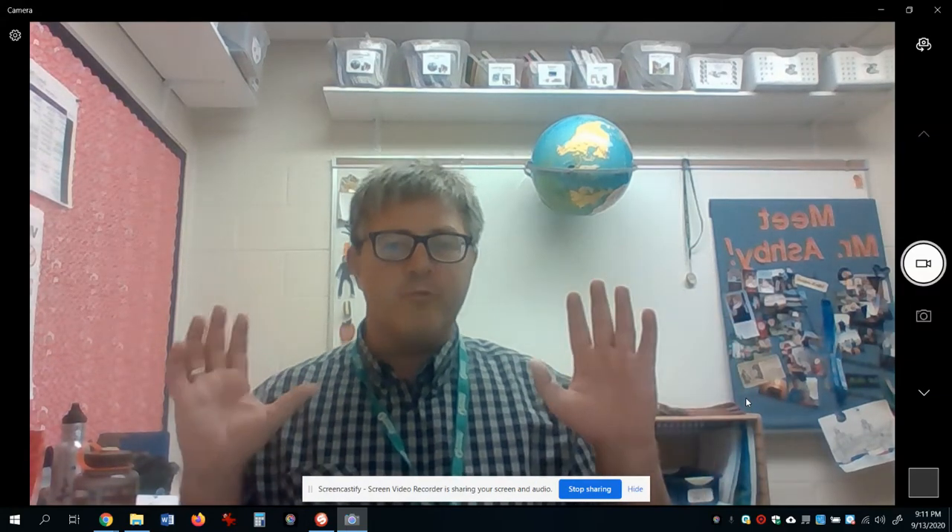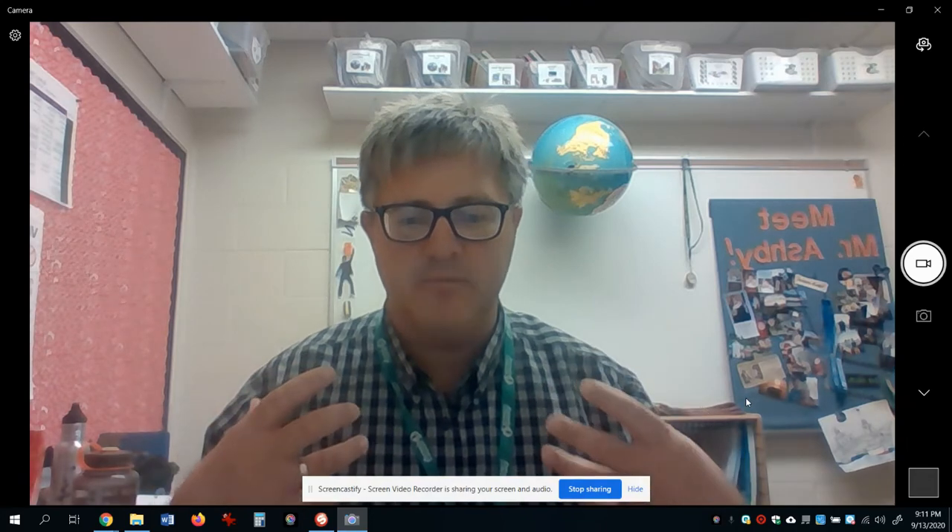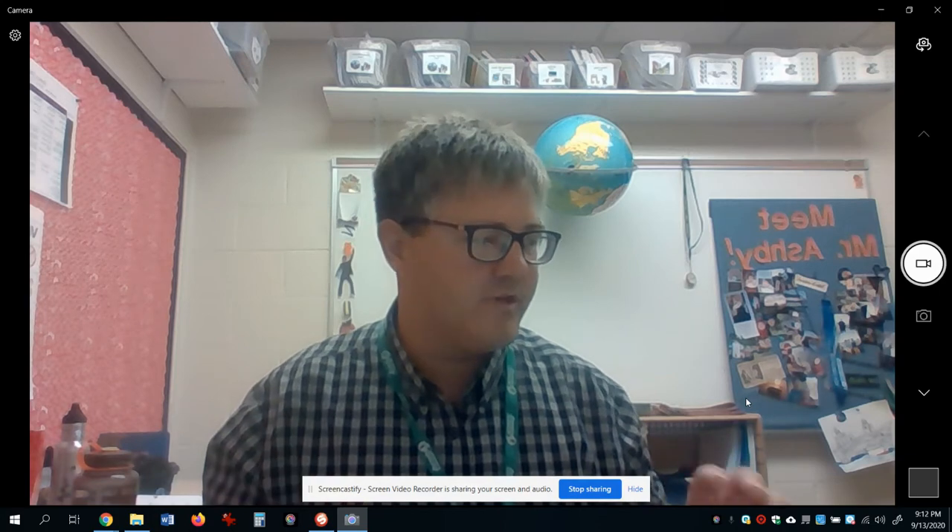First graders, for reading time today, we are going to be getting back into books and talking about how to actually read, especially when you get stuck on a tricky word.